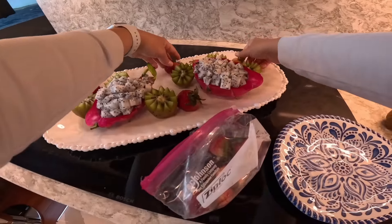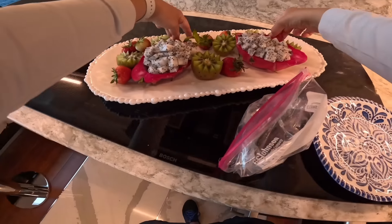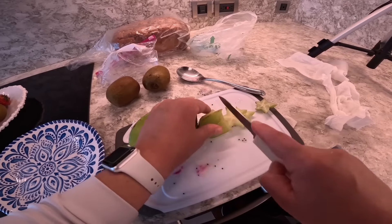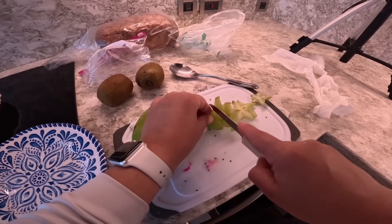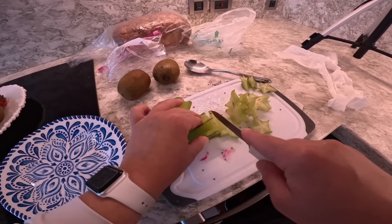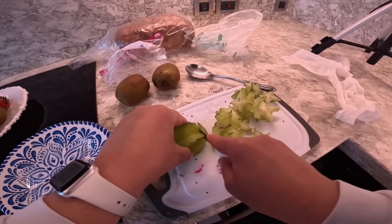Even though this produce just got to the island, there's a good chance that it's not going to be in perfect condition. It takes a good amount of time for these supply boats to get down to these remote islands. So not only does that affect the quality of the food, but it also affects the price. Thankfully, all of the fruit looked amazing, so I picked up as much as I could, and I'm going to use it throughout this whole week.